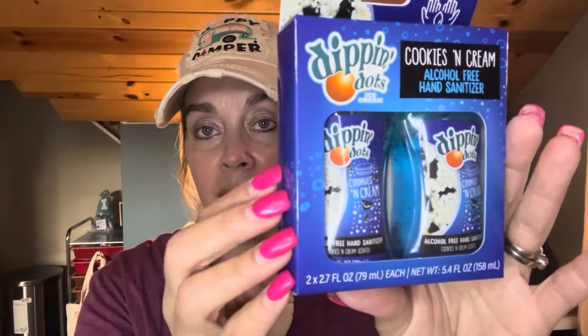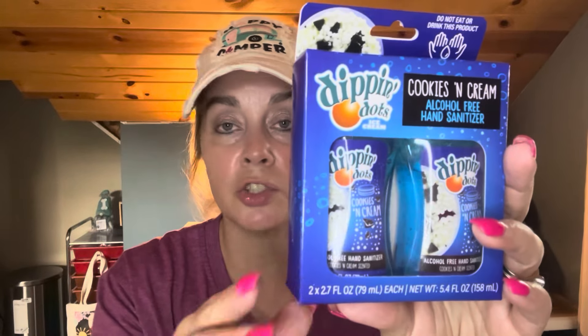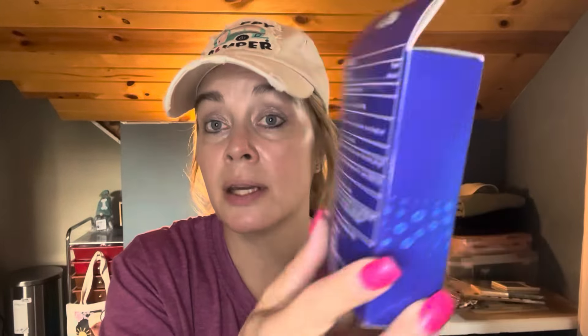I'd never seen this before. I thought it'd be something fun for the girls. I don't particularly like baking smells for my lotions and sanitizers, but it just seems like something the girls would like. If they'd had banana or mint or something, I probably would have done those for me. But this is called Dippin' Dots Cookies and Cream — there are two of them in there and they're antibacterial soaps. Never seen anything like that. Maybe somebody else has at their Dollar General or Dollar Tree. But that was a first for me, and I thought it was really cool.